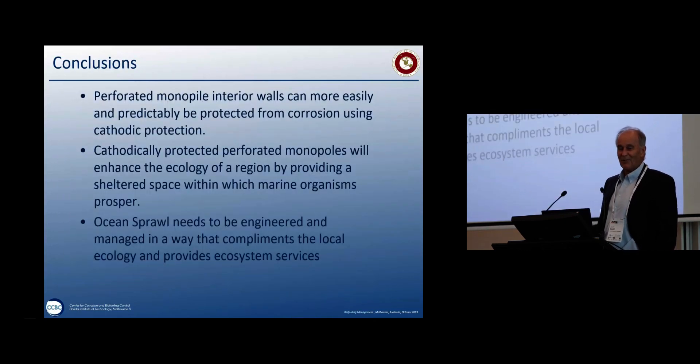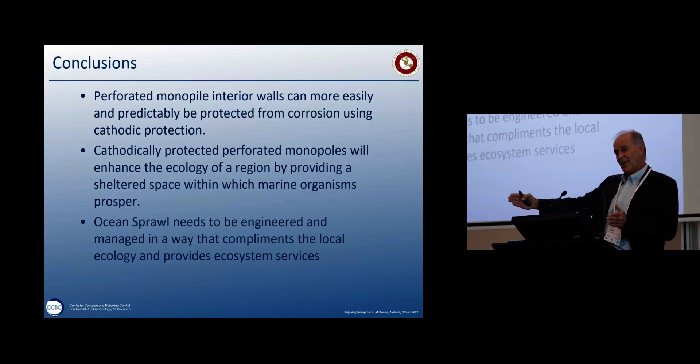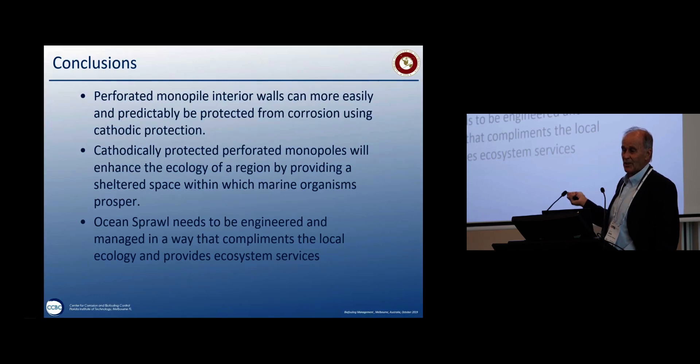Conclusions: perforated monopile interior walls can be more easily and effectively protected from corrosion — from an engineering point of view, that's great. They will also potentially provide a region that is healthy as a marine habitat. The key message I try to impart to engineers is that we really need to share the knowledge of biology and ecological challenges to allow them to be more creative in how they design these structures — and how ocean sprawl carries into the ocean. Ocean sprawl needs to be engineered and managed in a way that complements local ecology, increases sustainability, and starts to offset the human footprint.